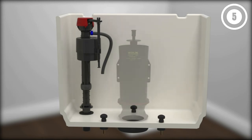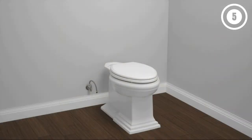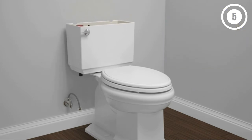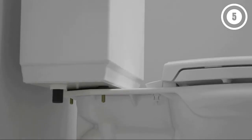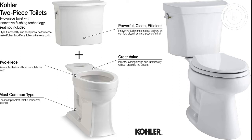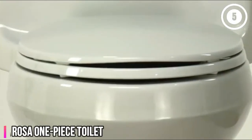It does not, however, come with a toilet seat. Reasons to buy: Two-piece design is easier to install; chair height is more comfortable for most adult users; dual flush system reduces water usage; glazed trap way reduces stains. Reasons to avoid: Two-piece style takes up more space; toilet seat not included.